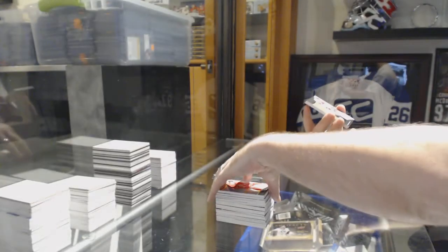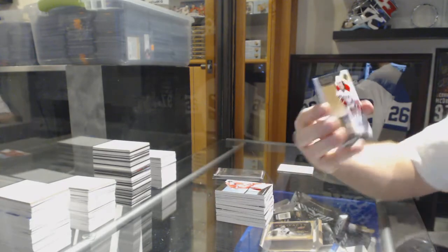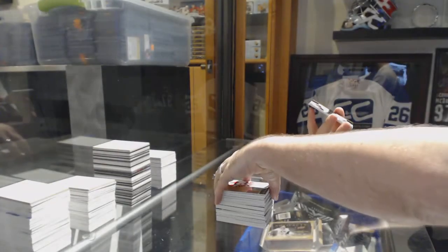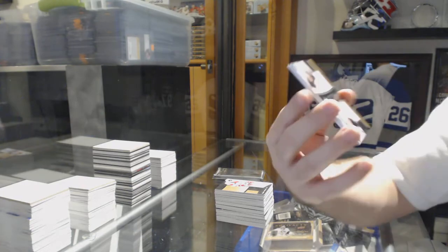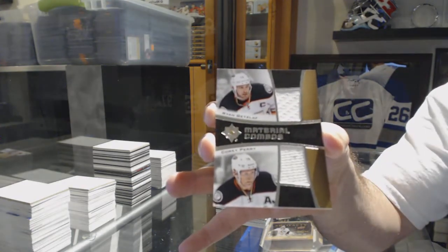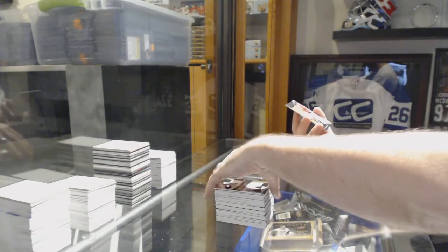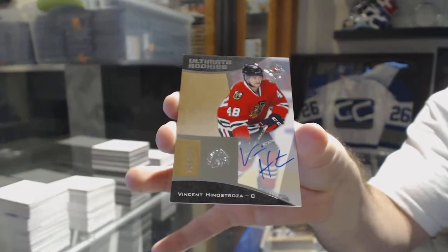For the Carolina Hurricanes, number to 299, Rookie Auto, Brock McGinn. We've got Material Cornerstones Dual Jersey for the Ducks — Perry, Getzlaff. And finishing off for the Chicago Blackhawks, number to 299, Vincent Henestrosa.